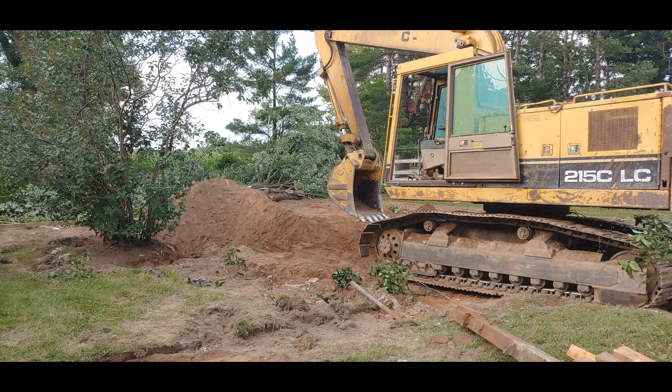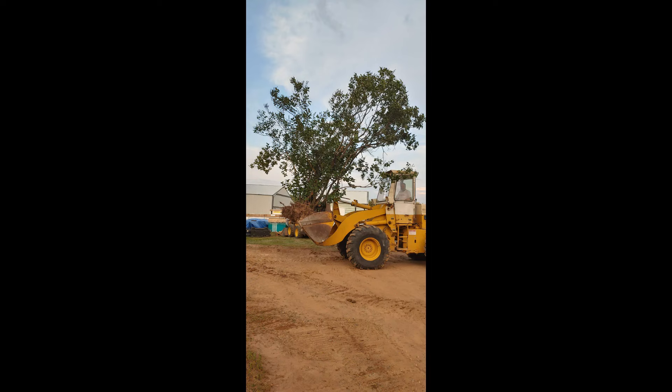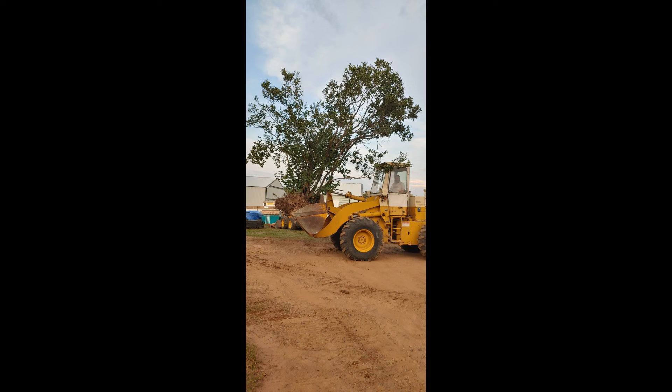There was a lilac bush in between the house and the garage. My mom had moved it here — my mom's 88 this year. She moved it here from her parents' place. It had actually moved to the first house that her and my dad lived at, and then she moved it to here.